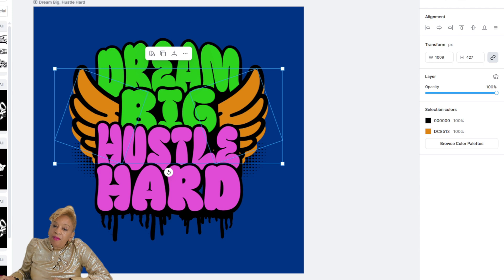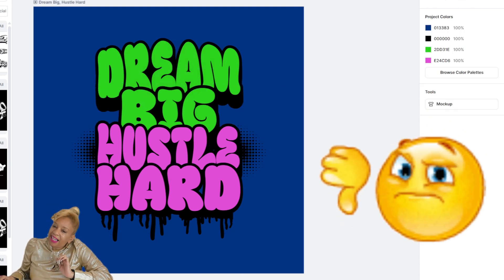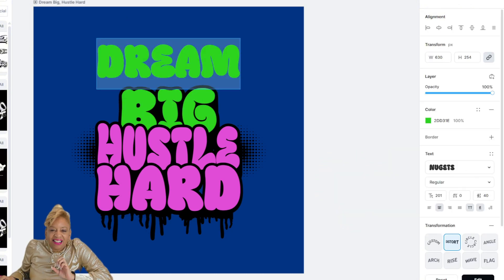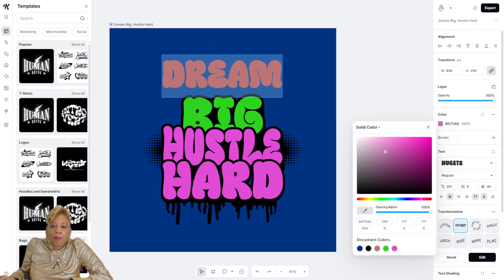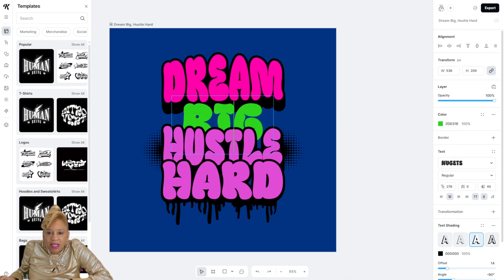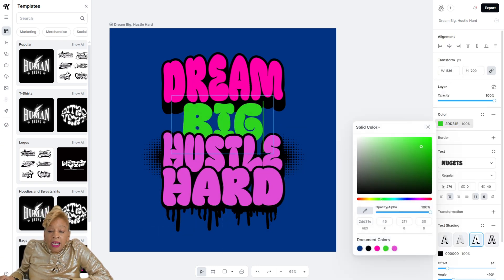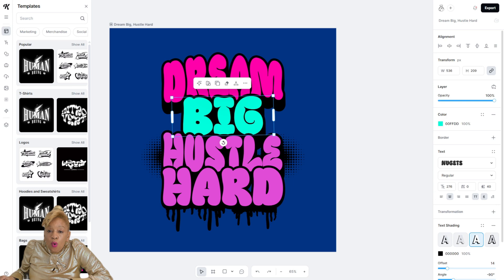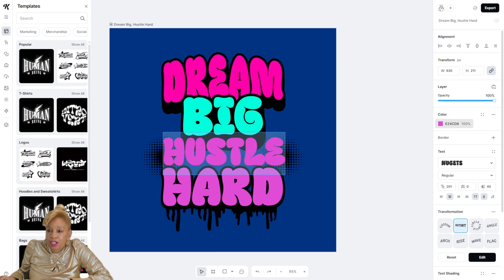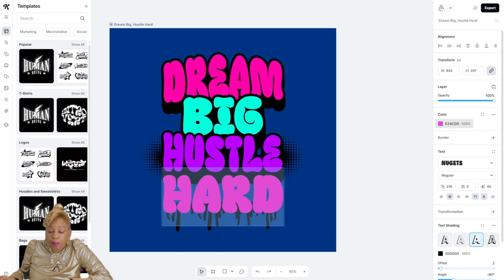We're going to switch it up. Let's get rid of the wings and the colors — not today. I love the bubbly font but I'm going to change the colors. Make it more vibrant, make it my own. You can do the same thing. Remember, I am making a phone wallpaper and we're going to sell them. Look at the colors I'm picking out — I'm trying to make colors that pop from that dark blue background.